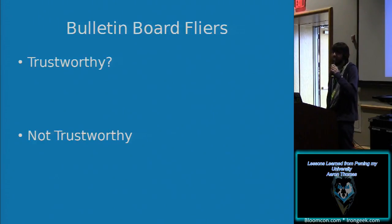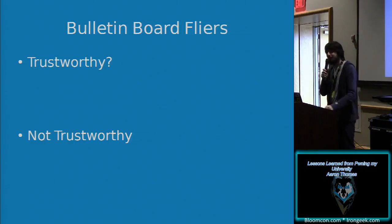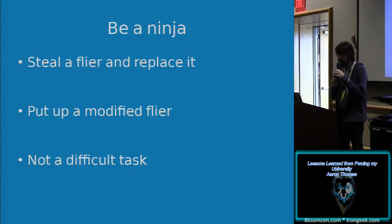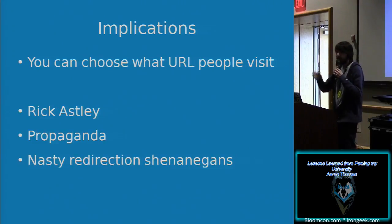Raise your hand if you would trust a QR code on a random bulletin board around campus. Nobody raised their hands — we have a room of smart people. They're not very trustworthy. Because what if someone's a ninja? They could steal a flyer and replace it, put up a modified flyer. It's not a difficult task to go up to a bulletin board, snatch a poster when no one's looking, take it home, put a different QR code on it, and put it back up. If there's a flyer with a QR code linking somewhere, you can choose what URL people visit — rickroll them, spread propaganda, or do nasty shenanigans with URL redirection.